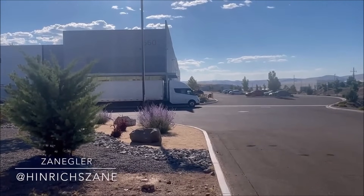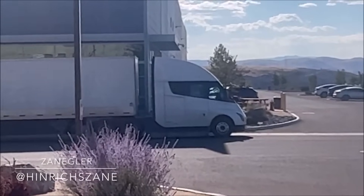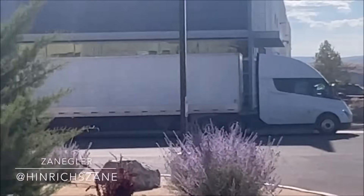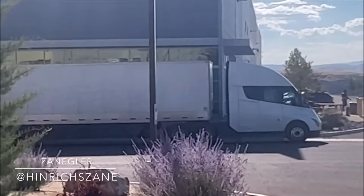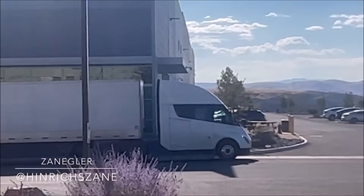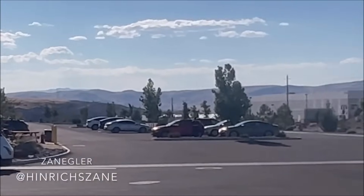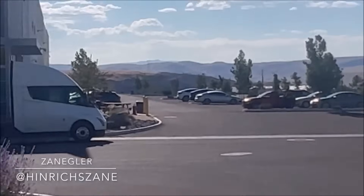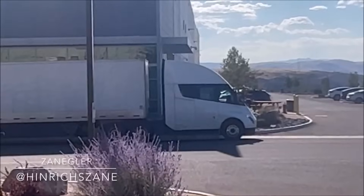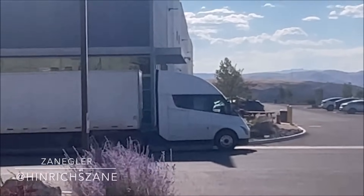A closer look at the Tesla Semi reveals the groundbreaking technology that fuels this modern road warrior. With an energy consumption of just 2 kWh per mile, the Tesla Semi can conquer up to 500 miles of range before needing a recharge. And the best part? In a mere half hour, it can regain a staggering 70% of its range — imagine truckers taking a short break, grabbing a snack, and coming back to a truck that's ready for another long haul.